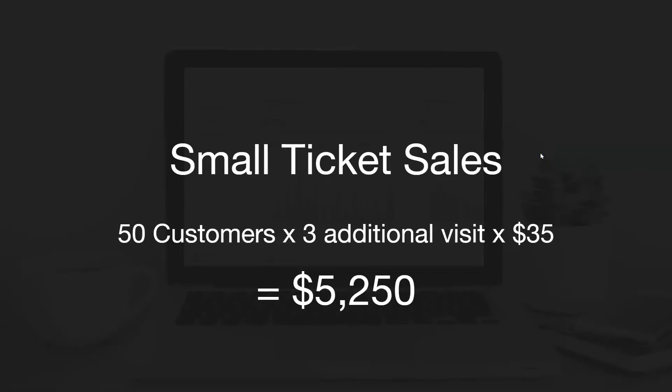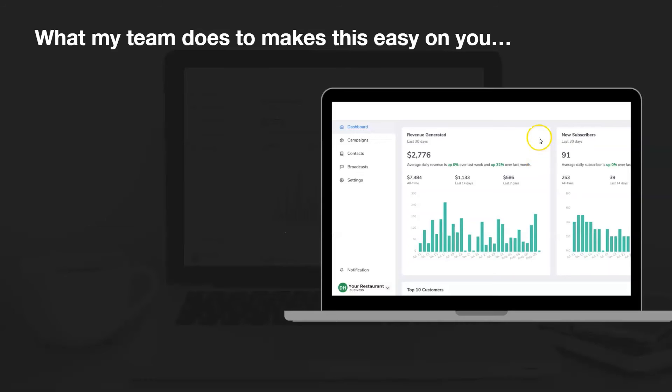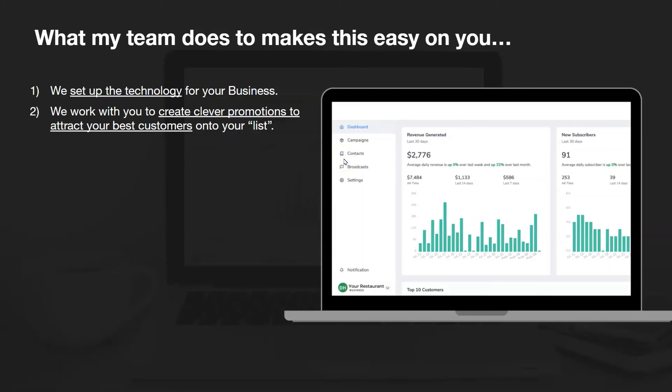So the numbers are really good on this. So what does my team do to make this easy on you? First, we set up the technology for your business — you don't have to figure it out or make things work. We put it in place and everything works the way it's supposed to. We work with you to create clever promotions to attract your best customers onto the list. Our expertise is building lists. We will get the right customers on your list so that they'll be responsive and come back when you ask them to.